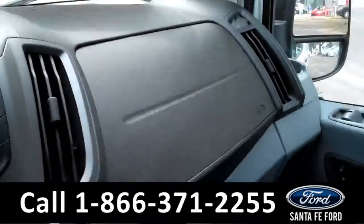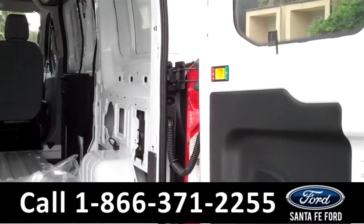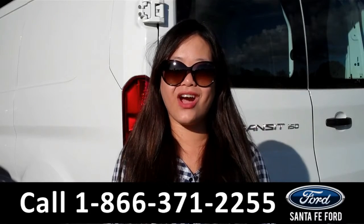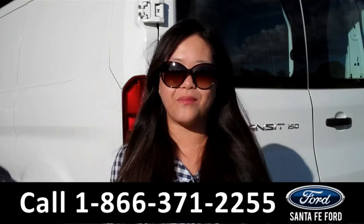And now let's take a quick look at the back of the vehicle. That was the 2016 Ford Transit cargo. For more information, give us a call at the number below, or visit us online at SantaFeFord.com. Thanks for watching.